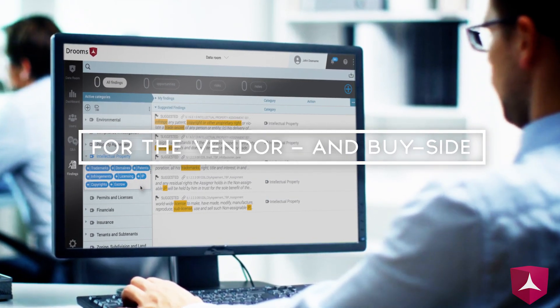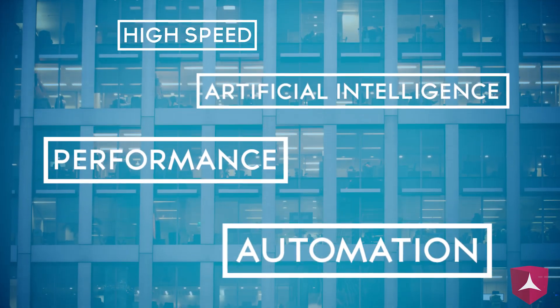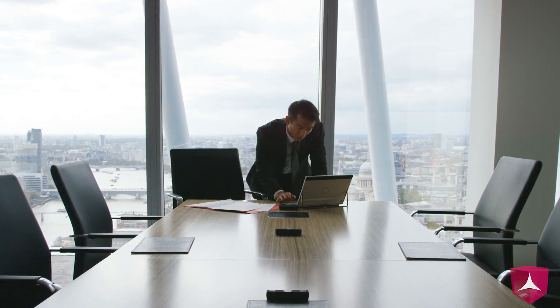The Drooms NXG Findings Manager is the only tool on the market able to speed up transaction due diligence. Increase every day's performance with the power of AI, focusing only on the real risks and opportunities.